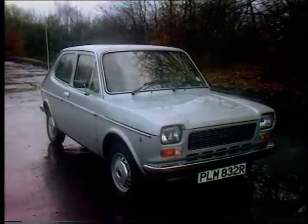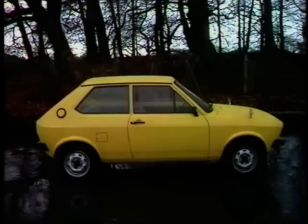While the Fiesta was being developed, Ford held a series of design clinics at which members of the public were asked to compare prototype Fiestas with the cars Ford saw as their fiercest rivals: the Fiat 127, the Renault 5, and the Volkswagen Polo.